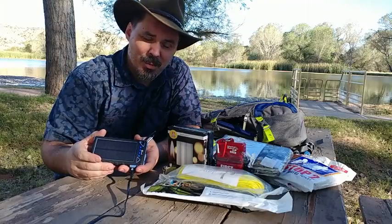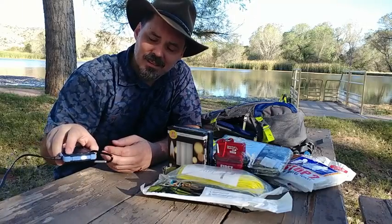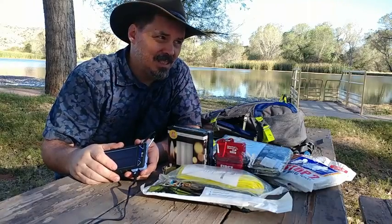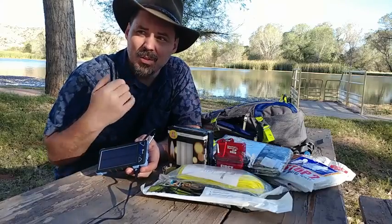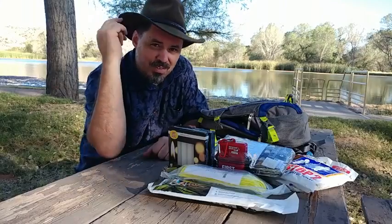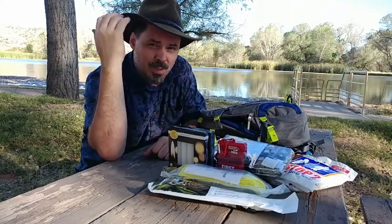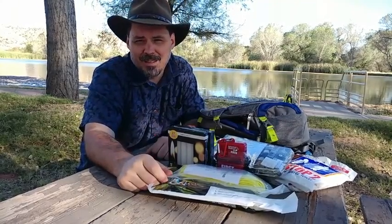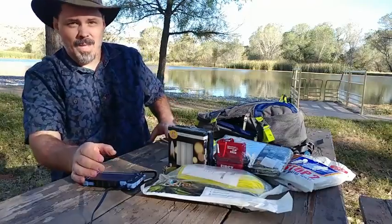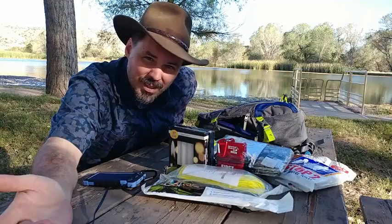Try to pack light and make sure the things you're taking have multiple purposes — like this one has a light built in. Just the essentials: things that will help you survive, signal for help, stay warm, stay cool, or stay dry. The best thing you can take with you is your brain. There are books on survival — make sure you know what you're doing, know where you're going, have a plan, and let people know where you are. That's the best way to stay safe. And remember, have fun out there — why else would you go on an adventure?